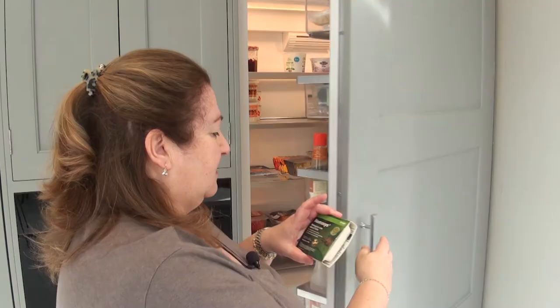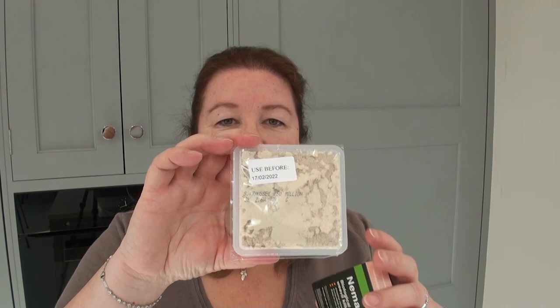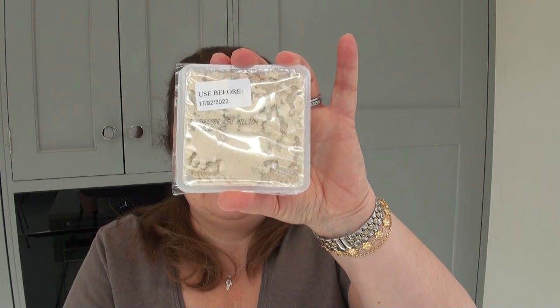The nematodes have arrived. You keep them in the fridge until you're ready to use them and they have a use-by date, so do pay attention to that. There are 50 million in this packet and it treats up to 100 square metres. I don't think I've got that many pots, but I've definitely got pots in the nursery I can use this on. If you slide the packet out of the cardboard sleeve, it's got the use-by date on it. It's a tiny little thing — it's kind of like a very fine powdery stuff, not sand.